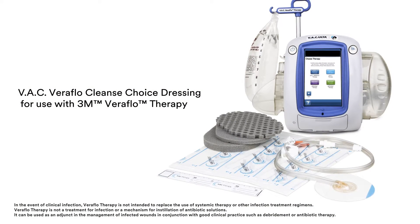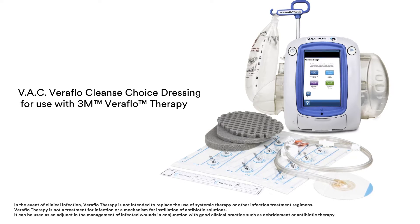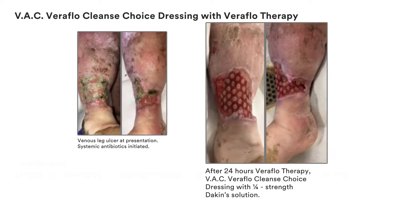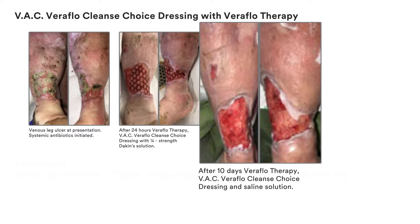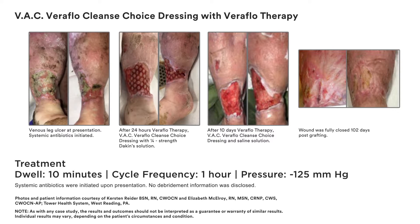Now there's VAC Veriflo Cleanse Choice Dressing for use with Veriflo Therapy that can provide immediate cleansing of wounds with thick exudate. As these cases illustrate, you now have a simple adjunctive therapy for managing complex wounds when surgical debridement is delayed, not possible, or not appropriate for the patient.